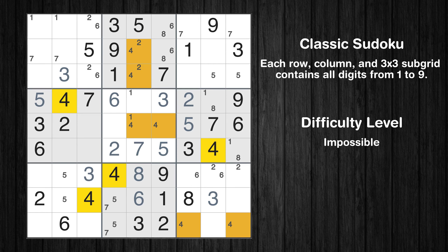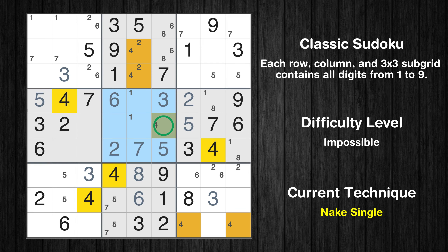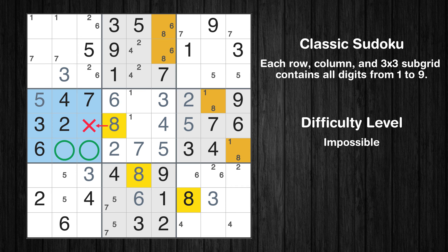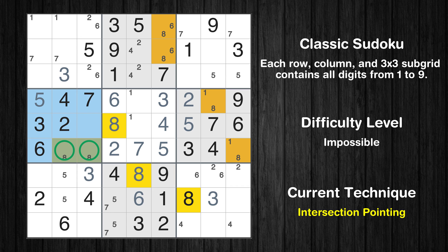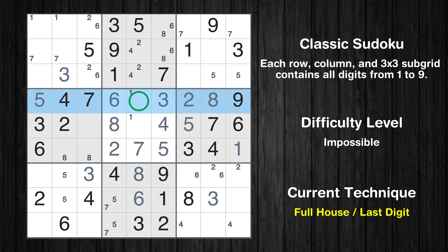There is an intersection with another region in subgrid 2 — value 4 has to be in one of the marked cells. There is an intersection with another region in subgrid 4 — value 8 has to be in one of the marked cells. Only one position left in the fifth box where value 4 can be placed. Only one is missing in the sixth box where value 1 is missing in the fourth row. Only nine is missing in the fifth box.